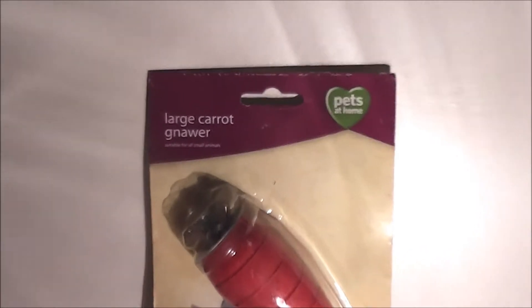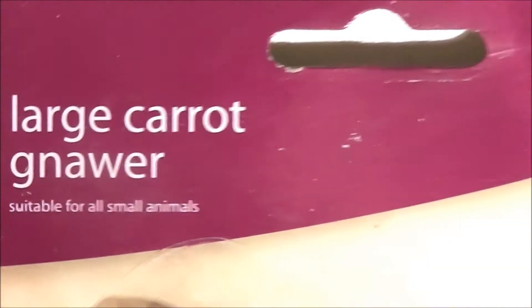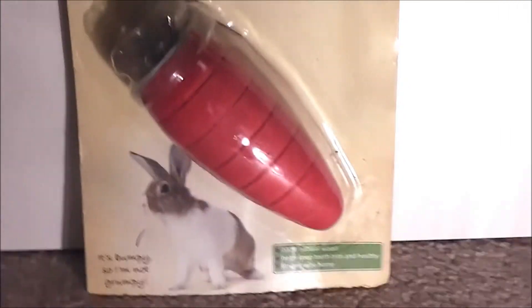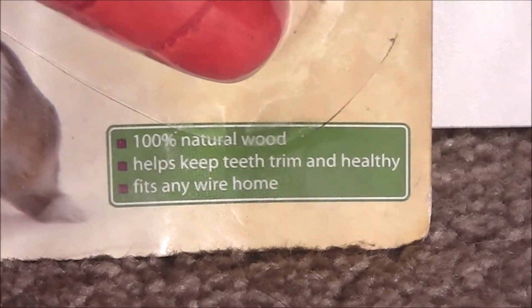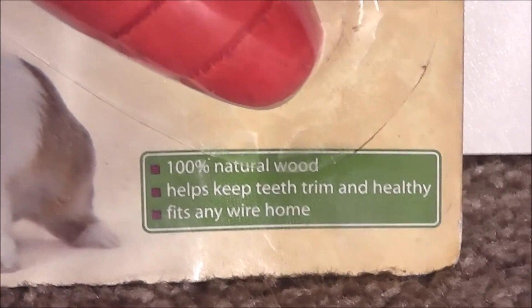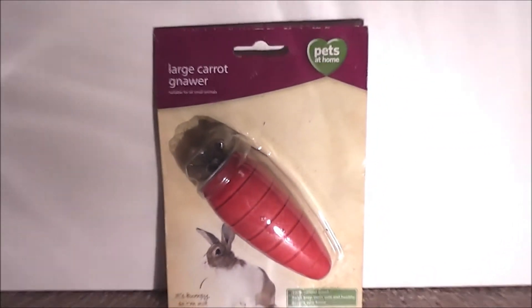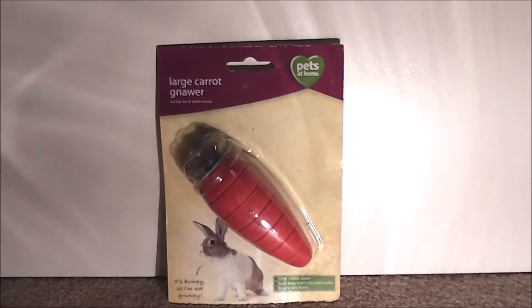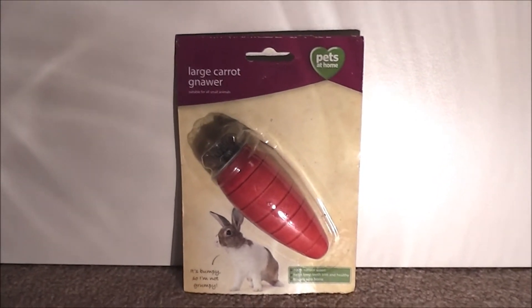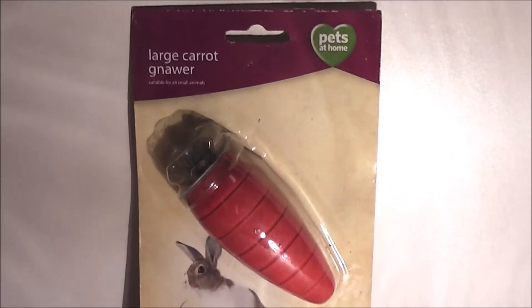So the first thing is this large carrot Nora. This is suitable for all small animals. It looks really cute — it's a large carrot. Down here it says 100% natural wood, it helps keep teeth trim and healthy, and it also fits any wire home. That's the first thing — thank you for that. I'm sure the rats will love it. I'll be giving this to the rats because Honey has her pink knobbly Nora and she didn't really bother to chew it, but the rats have never had a knobbly Nora before.